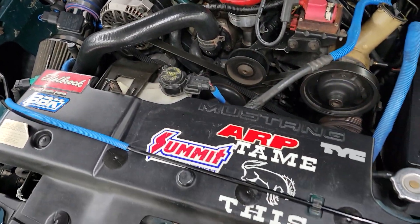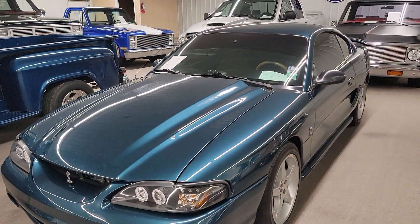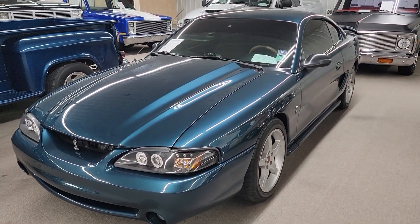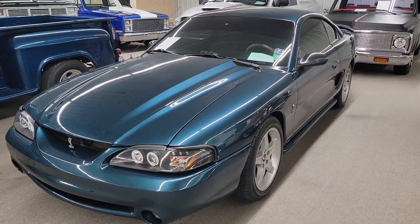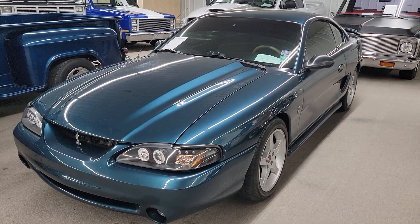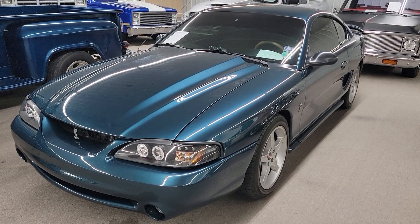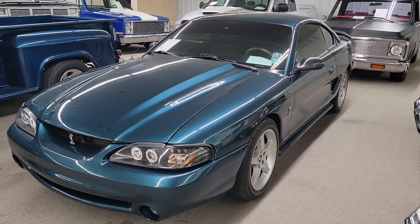Cool car. Alright, so there it is — 95 Mustang GT. Vaughn's Classic Cars, Nashville, Illinois, located 8 miles south of Nashville on Highway 127, 60 miles southeast of St. Louis. We can fly in and drive this car home, or we can ship it to your door.